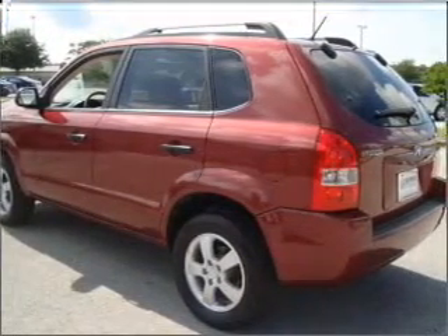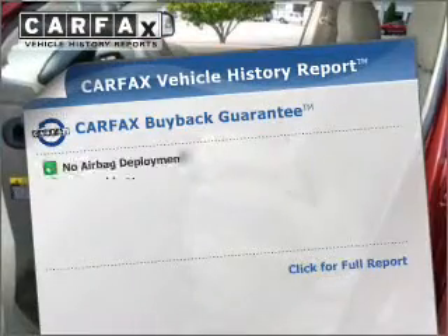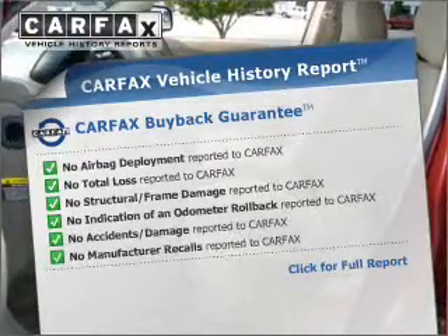The anti-lock braking system will help deliver you safely to your destination. This vehicle comes with a Carfax report, which reduces your buying risk by providing the vehicle's history before you purchase.